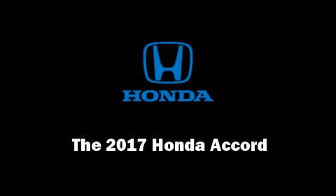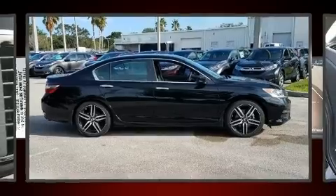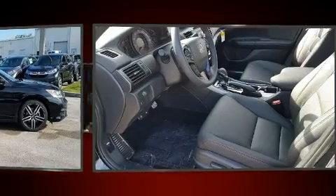Climb inside the 2017 Honda Accord. This four-door, five-passenger sedan is ready to drive off the showroom floor.